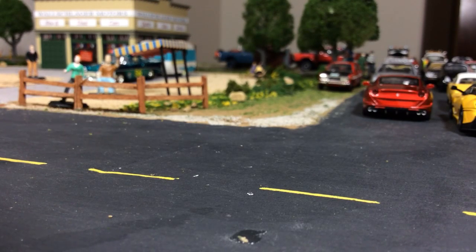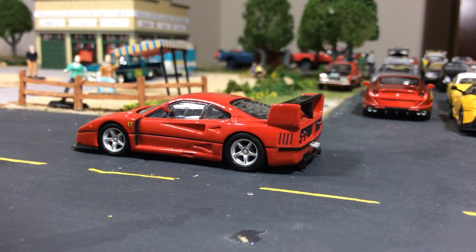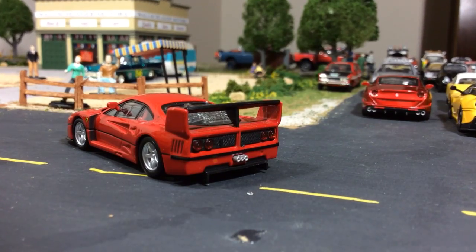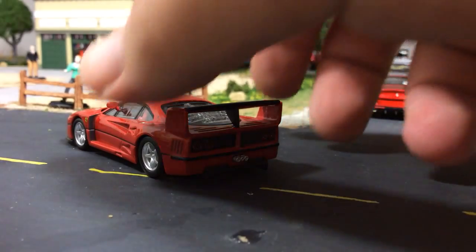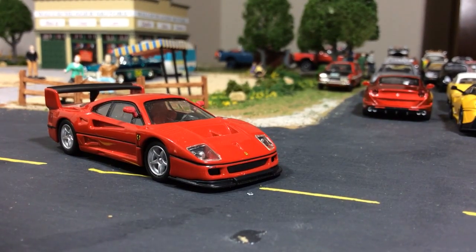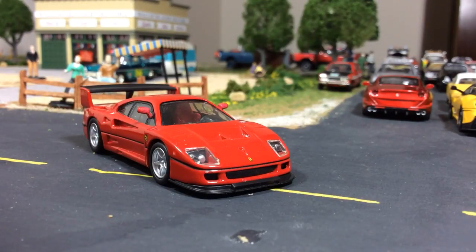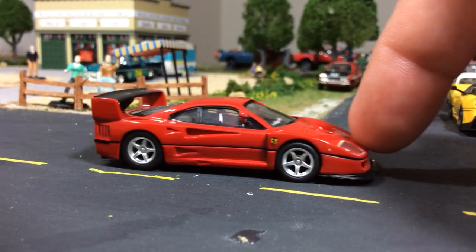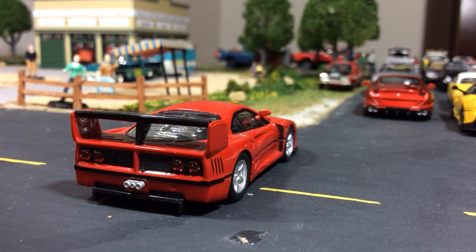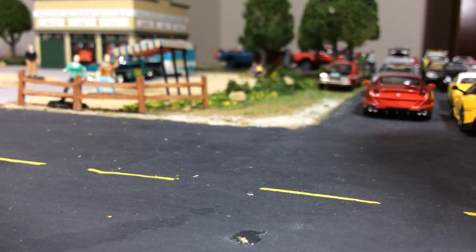This is going to be a popular one — this is my favorite Kyosho Ferrari right here. I love this one. This is a very difficult car to get right in any scale, let alone 1:64 scale, but I don't know how much better you can get than Kyosho's version. Look at the headlights on it — there is a ton of detail in this thing. That is the Ferrari F40.